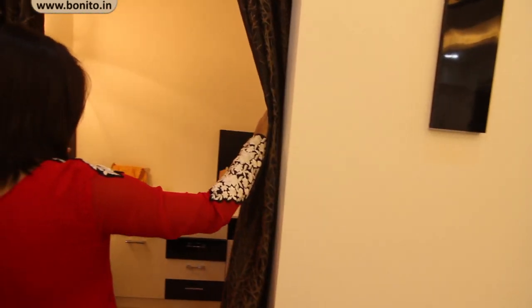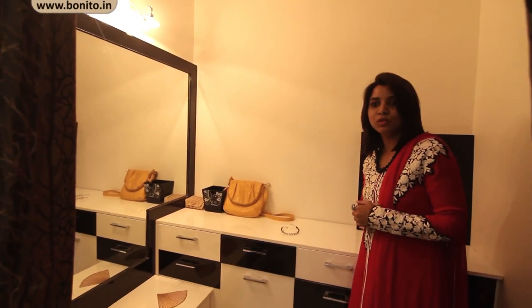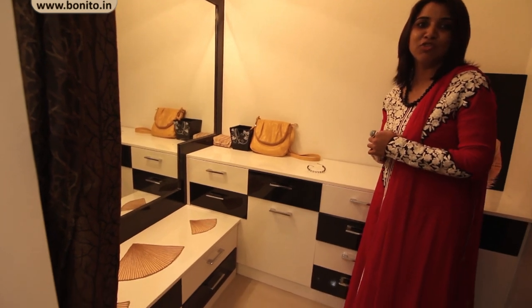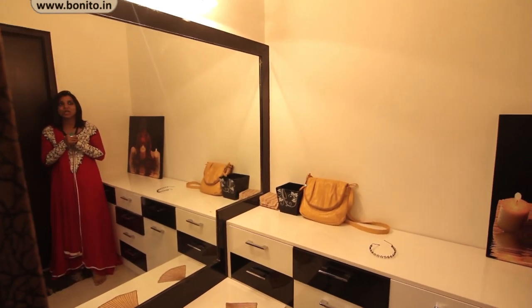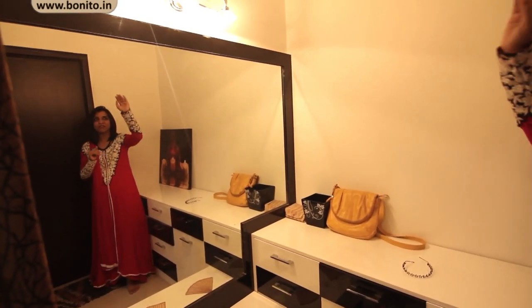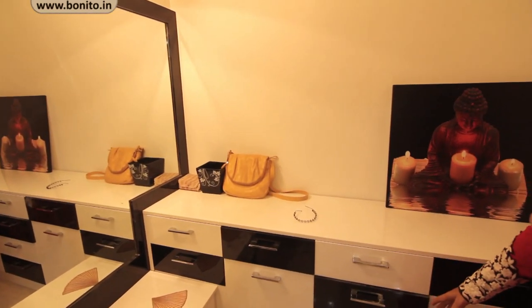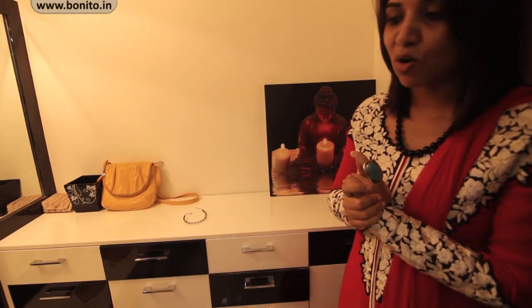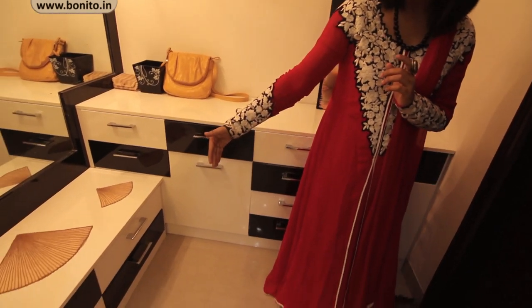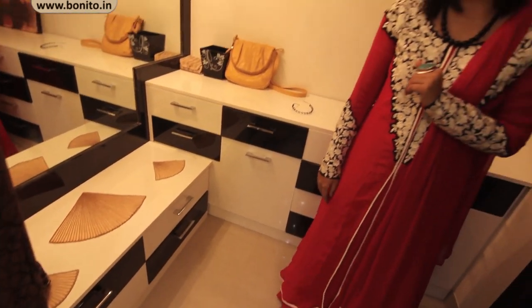Towards this area we had a walk-in space where we have designed a nice dressing unit along with a chest of cabinets. There was actually a provision for a walk-in wardrobe which we have used for a huge wall design with a nice dressing table. The periphery of black laminate lights up the mirror, with a fancy light on top. To the right you can see a couple of chest of cabinets to store beauty items, equipment, perfumes, and other things, and at the bottom also we have given chest of cabinets.